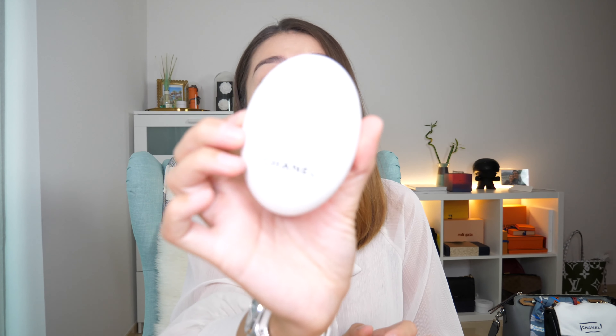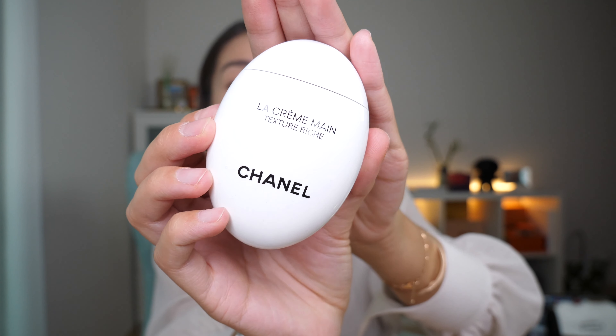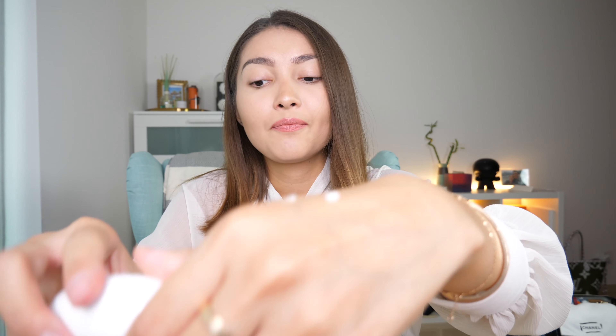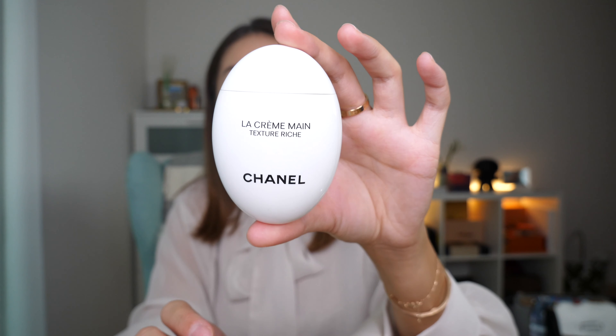The next product I am loving this month is this hand cream from Chanel. My skin is very dry so I have to use a lot of cream, especially in spring. This one is so easy to apply, it smells amazing, and I love the packaging — it looks like a neck. It's just wonderful.